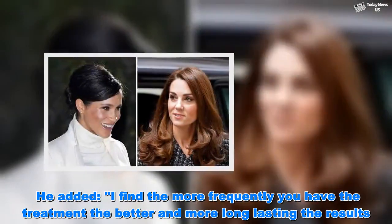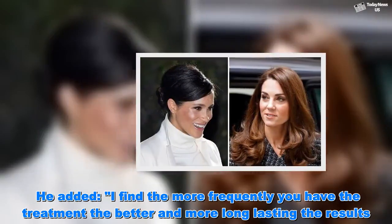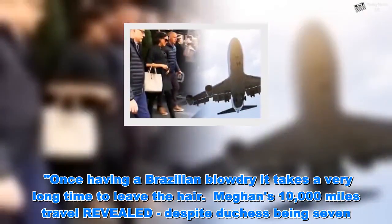He added: 'I find the more frequently you have the treatment, the better and more long-lasting the results. Once having a Brazilian blowout, it takes a very long time to leave the hair.'